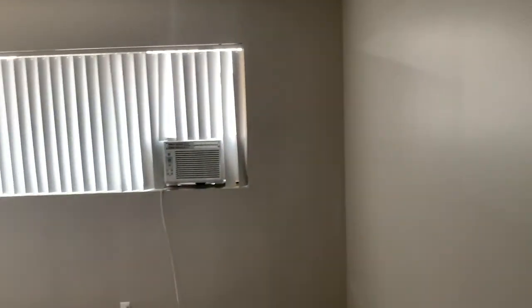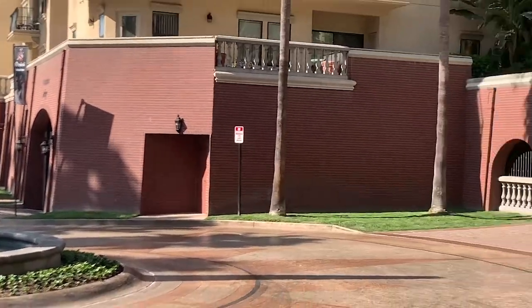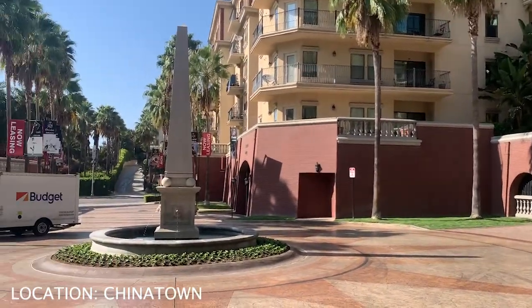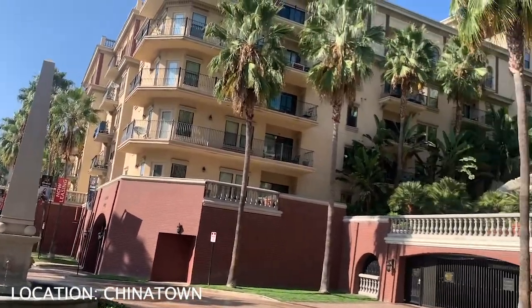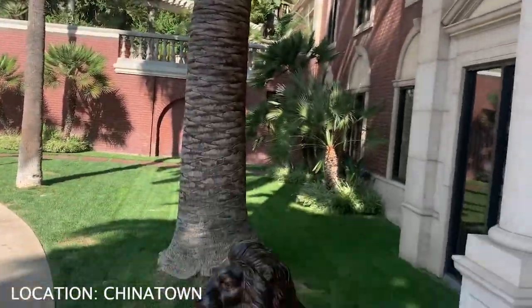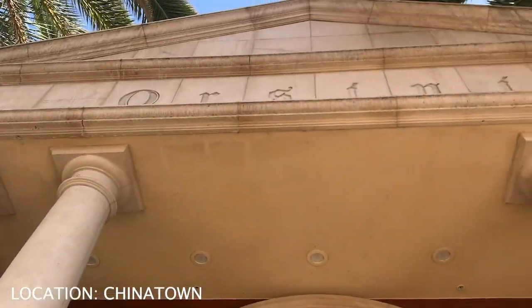So this is a dope apartment. This one is called the Orsini. This is in LA — it's in Chinatown. Anyway, this spot looks like a freaking resort, okay.